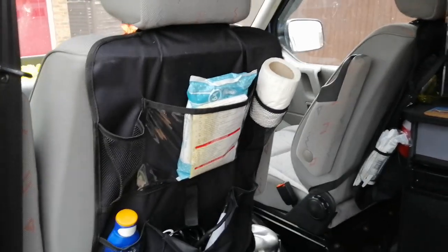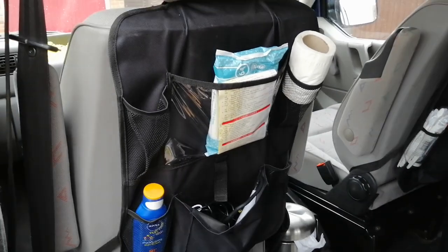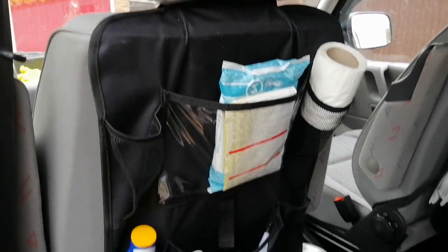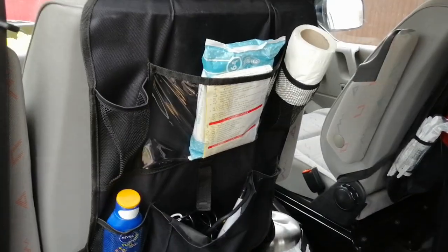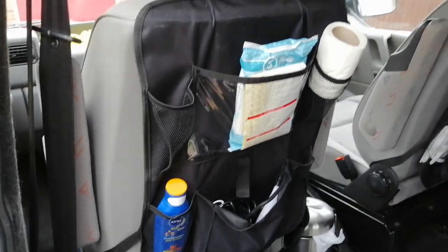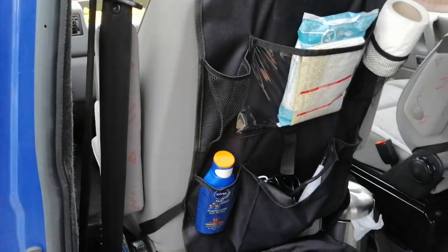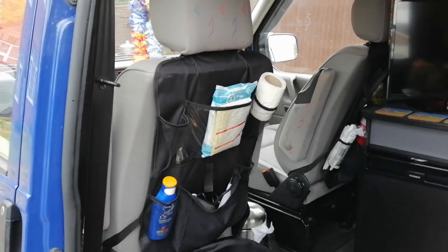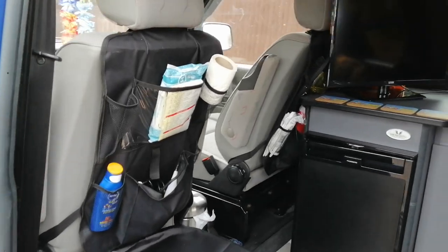Another little nifty thing I saw was these little organizers that go on the back of your seats. I went on eBay — there's one on the other side obviously. It's a bit cramped there but for putting your wet wipes in, sun cream if you're out in the van — they were like nine pounds for two with free delivery. I thought it's quite a good space saving thing. My chairs do spin and as you can see the ties don't get in the way of the chair spinning, so it's quite good.